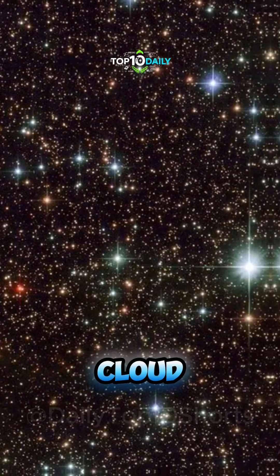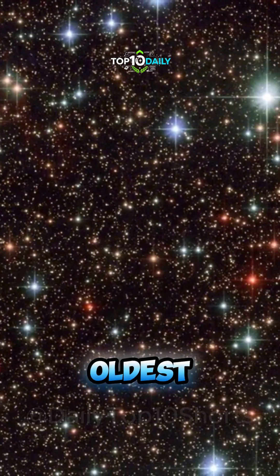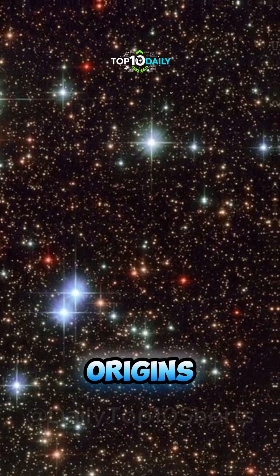Sagittarius Star Cloud. This dazzling field of ancient stars reveals one of the oldest, clearest windows into our galaxy's origins.